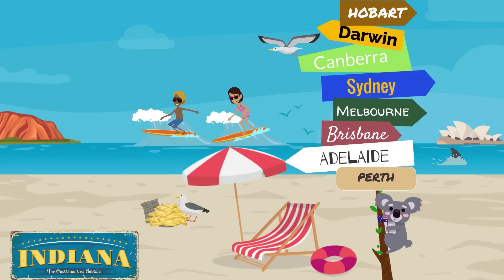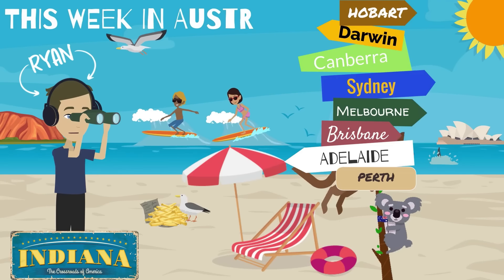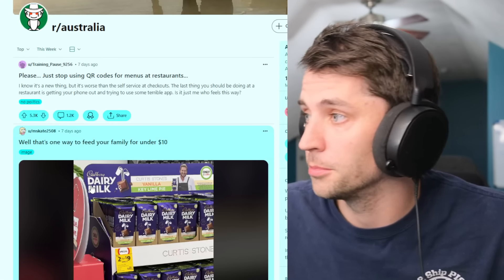Welcome! Thank you so much for joining me today. How you doing? Welcome to this week in Australia — doing this live! That's right, we're all the way from up here in Indiana, going down under to see what happened in Oz this week using none other than the Australian subreddit.